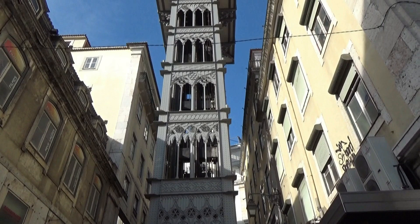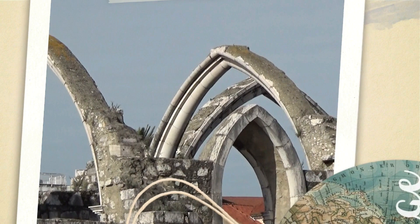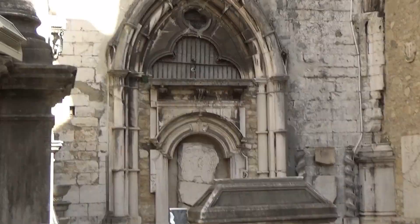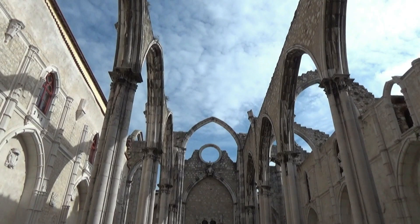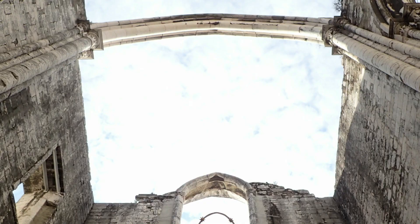With the Elevador de Santa Justa we enter the Bairro Alto and Chiado district. From the terrace of the elevator you can see the Igreja do Carmo. This church is so unique — probably the most memorable attraction you will see in Lisbon.